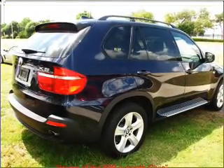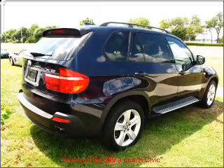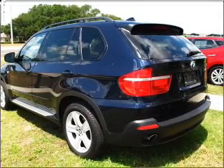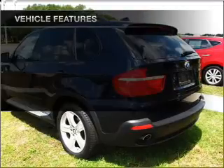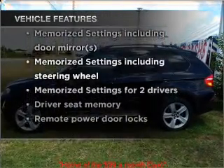Stand out from the crowd with premium wheels. Anti-lock brakes help you bring your vehicle to a safe stop. Let the outside in with a built-in sunroof. Memory settings are just one of the extras. And with these notable features, you won't want to miss out on the opportunity to own this amazing ride.